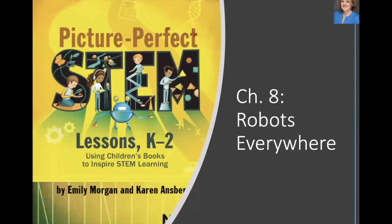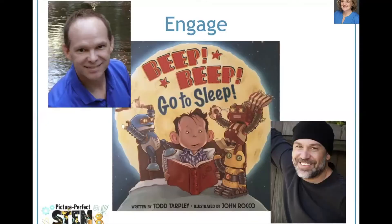Let's get into the lesson. This lesson is chapter 8 in our book Picture Perfect STEM K-2, although it could be adapted for other grades. We start with the picture book Beep Beep, Go to Sleep, written by Todd Tarpley and illustrated by John Rocco. I'll share a few pages of the story so you can get the gist.